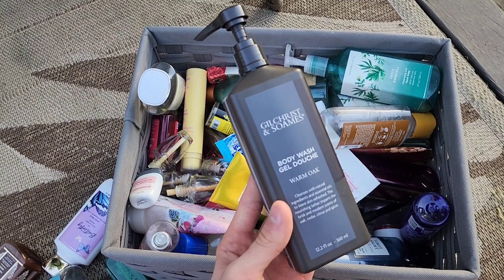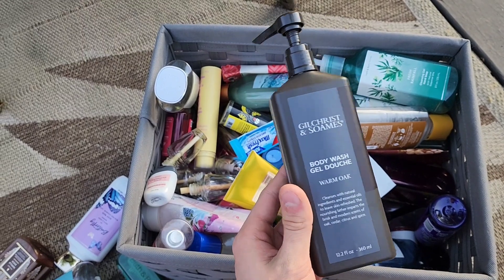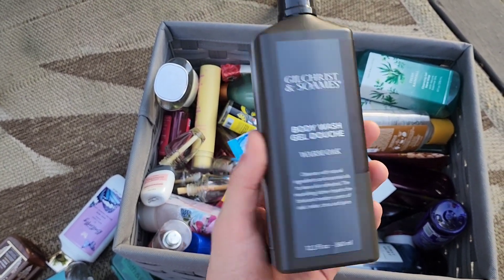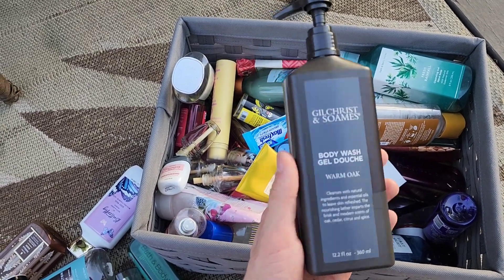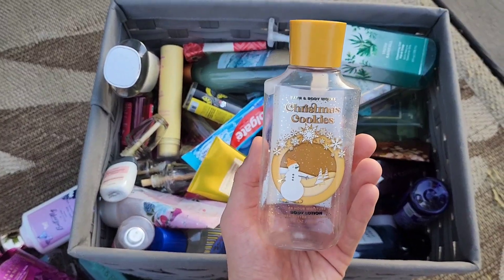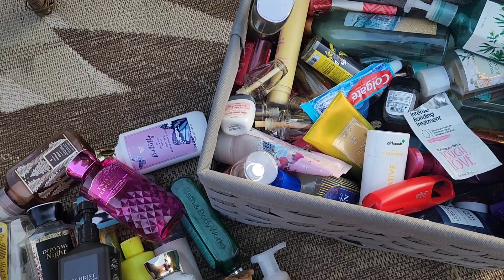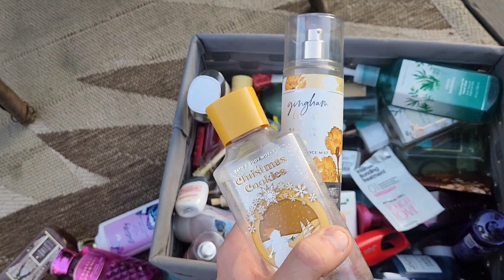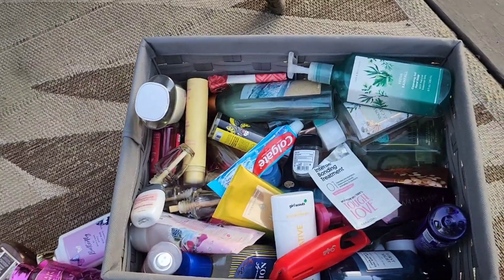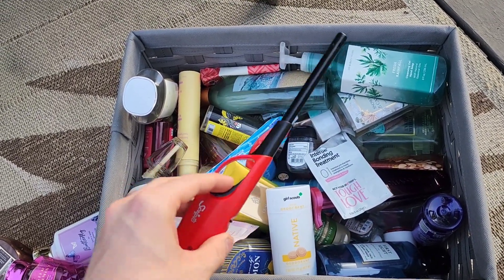We finished Twisted Peppermint body wash — always lovely to cool down with. There's also a random body wash from a hotel — Hayden and I went to Columbus, Ohio to see Melanie Martinez at her Trilogy Tour, so we finished the warm oak body wash from the hotel room. We also finished Christmas Cookies lotion — layer it with Gingham Glow and you'll smell like you're wearing popcorn on your body.